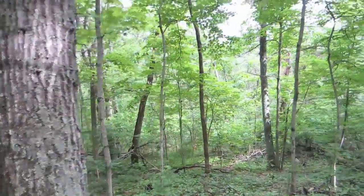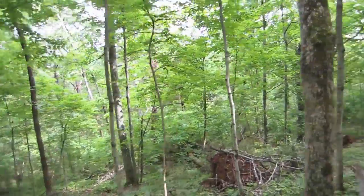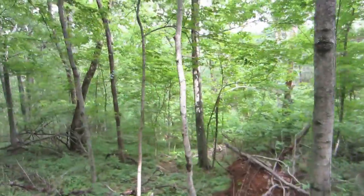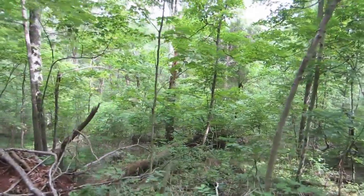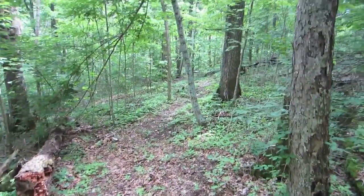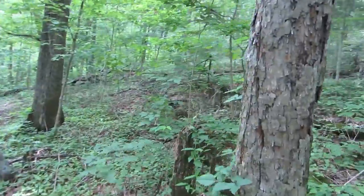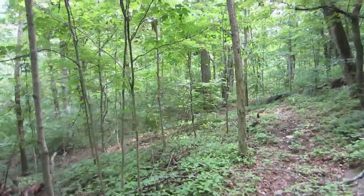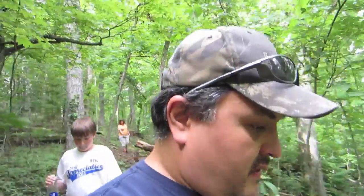We're still walking down, descending towards the direction of the river. You can see that the land drops off to the left of the trail here and the trail goes down ahead of us. You've got to watch your footing going down here.